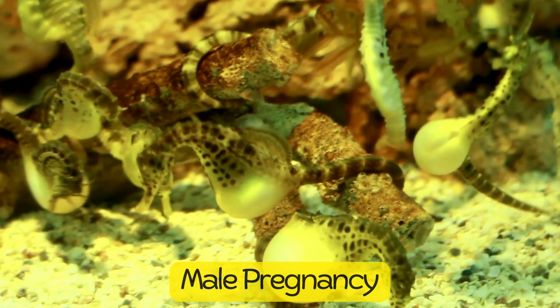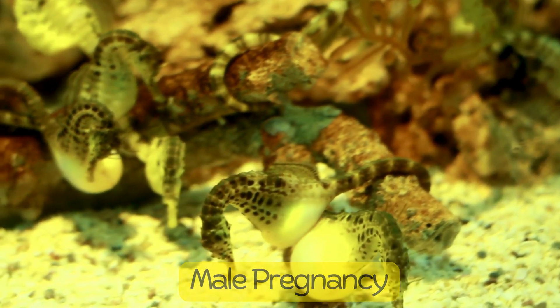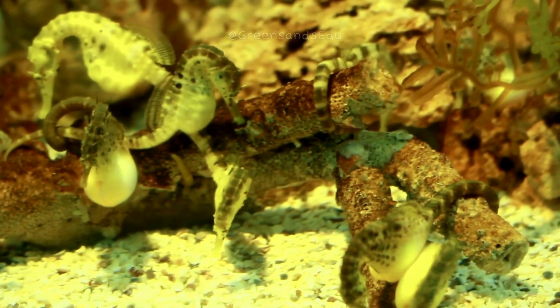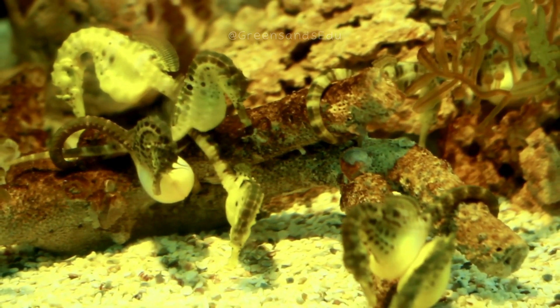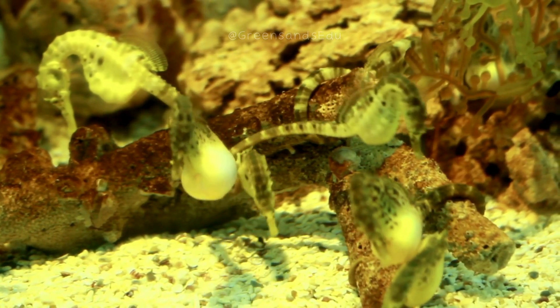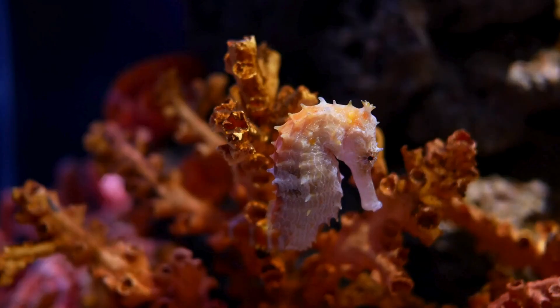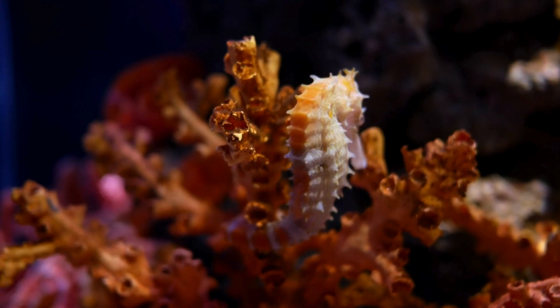One of the most unique aspects of seahorses is that it's the males who get pregnant. Female seahorses deposit their eggs into a special pouch on the male's abdomen, where he fertilizes and incubates them until they hatch. This process can last from 10 days to 6 weeks, depending on the species.